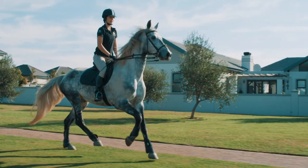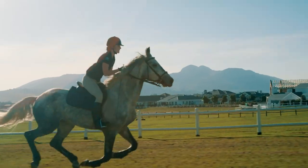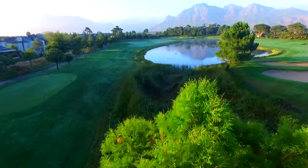And even a polo estate. It's a beautiful setting in the Western Cape.